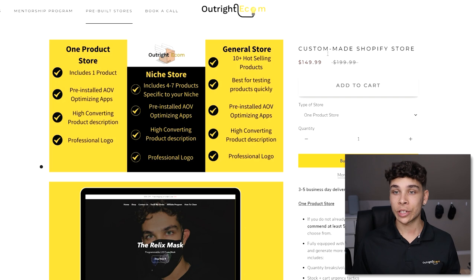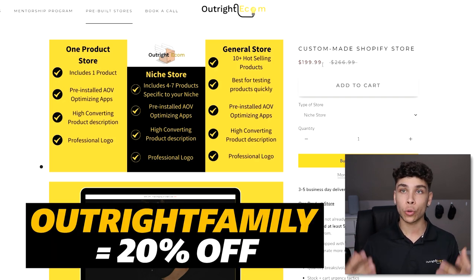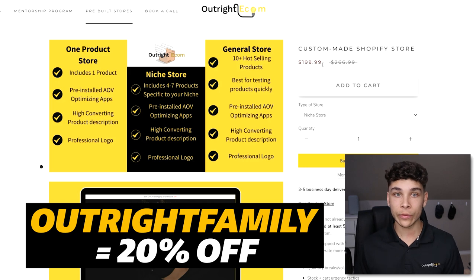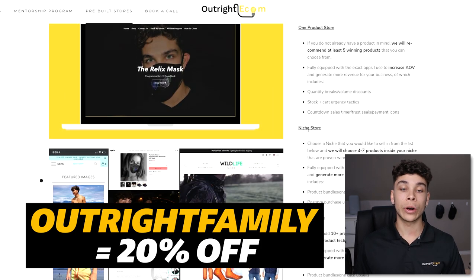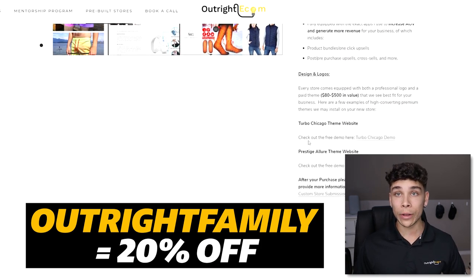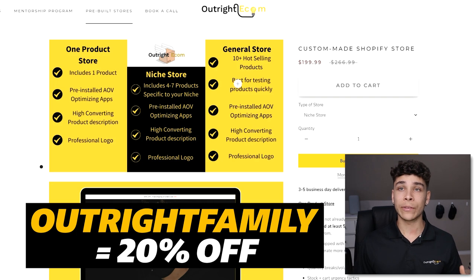I'll shamelessly plug my own service here: we build custom-made Shopify stores at Outright Ecom — the link will be down below. For $150 you can get a one-product store, or $200 for a niche store. Use code 'OUTRIGHTFAMILY' for 20% off. We install paid themes, do everything for you, and hand it over ready to go. This saves me so much time when testing products, so I highly recommend checking it out.